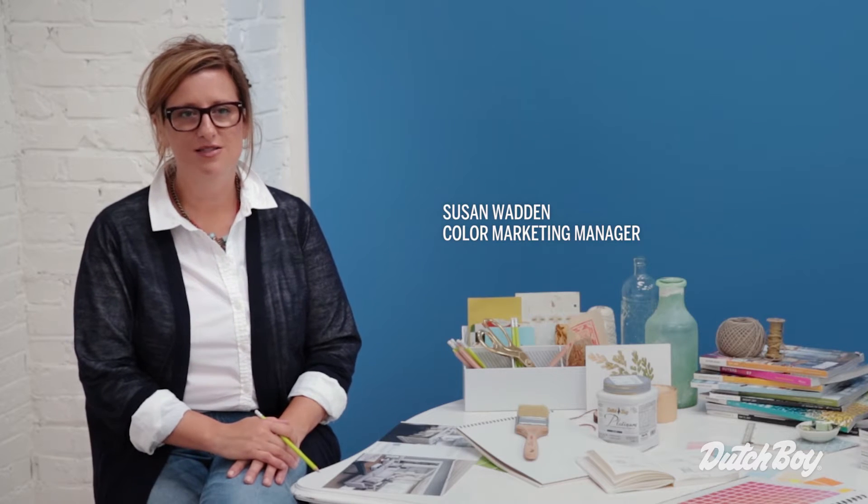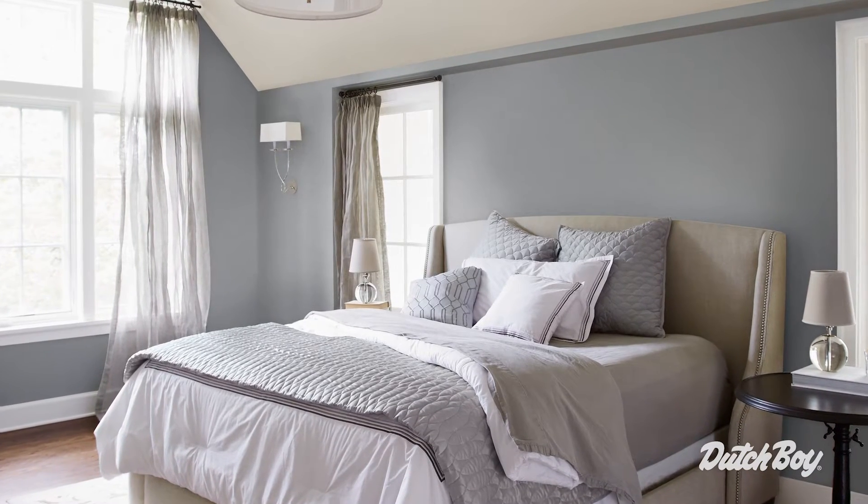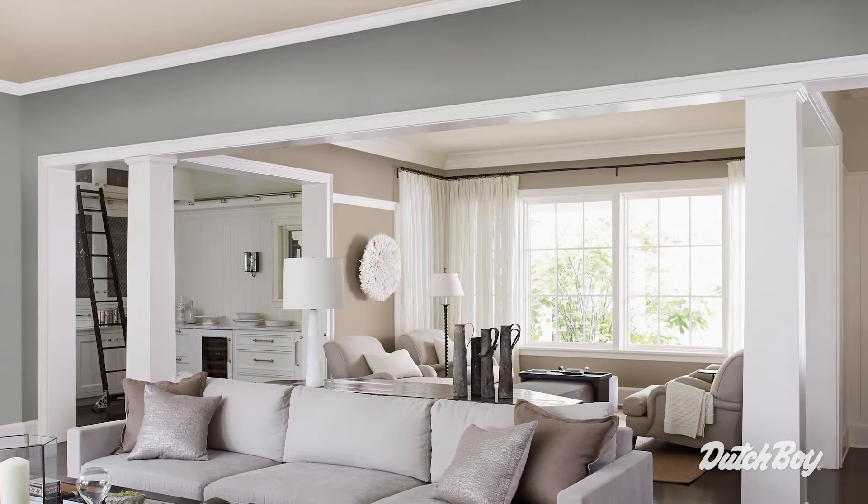Reflect is all about understated elegance. These are nuanced colors that are sophisticated and timeless. As a whole, this palette is really simple. We used earthy grays, soft browns, and thoughtful neutrals. There's a real depth and richness in the undertones, which is even more stunning when they're grouped together like we've done in the living room.